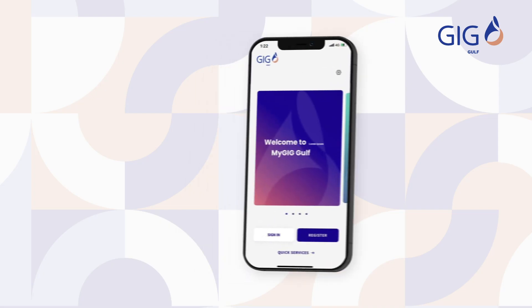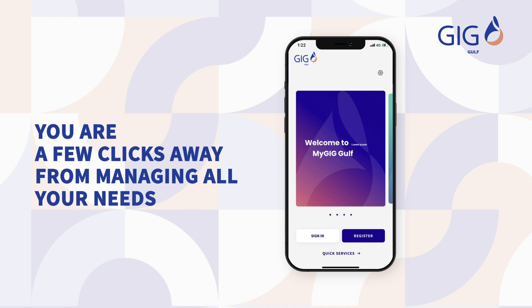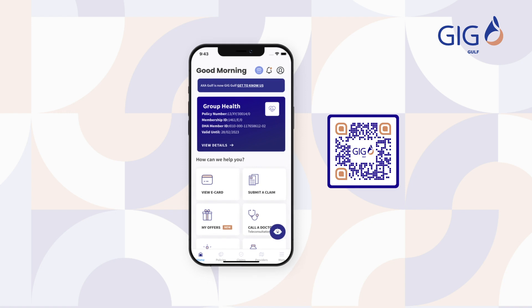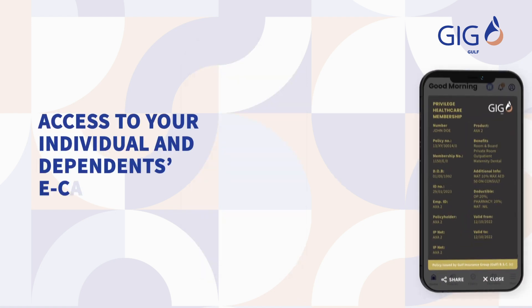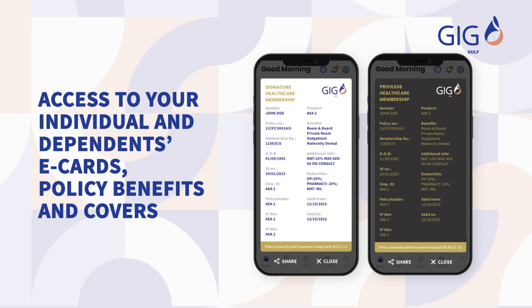A one-stop shop. You're a few clicks away from managing all your individual and dependents' health care and travel needs. Download My GIG Golf App today to benefit from access to your individual and dependents' e-cards, policy benefits, and covers.